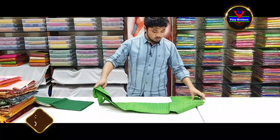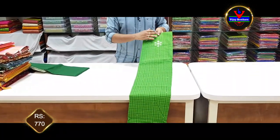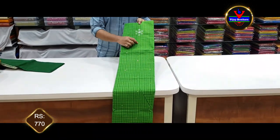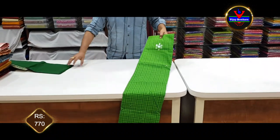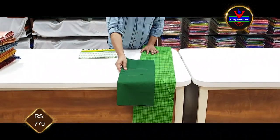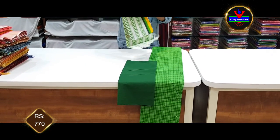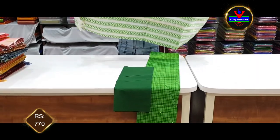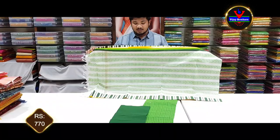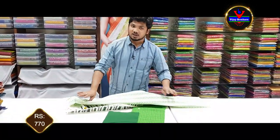We will get the green color combination with the neck part and body featuring mirror work. The bottom is a bottle green color with a white and green color combination. The dress cost is only 770 rupees, available in the store.